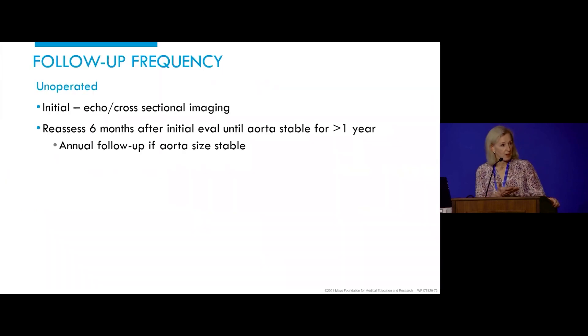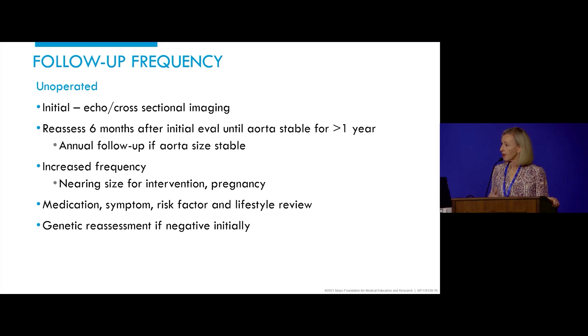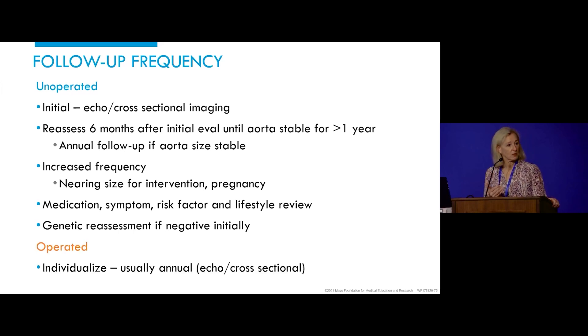Regarding follow-up: for the unoperated patient, I'll see him back in six months with repeat imaging, then annually until he meets the threshold for intervention. For the operated patient, it's individualized. This patient just had surgery last week — she'll have pre-dismissal echocardiogram and CT scans as a new baseline, then be seen in about six months, with cross-sectional imaging and echo at least once a year for the first three years after surgery. Areas of concern are the portion of aorta adjacent to the graft and coronary button aneurysms.